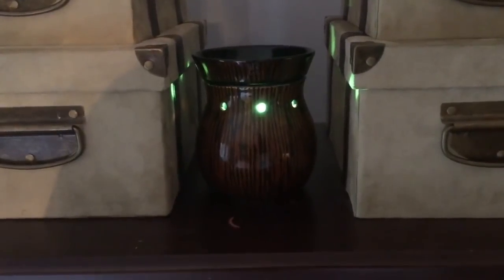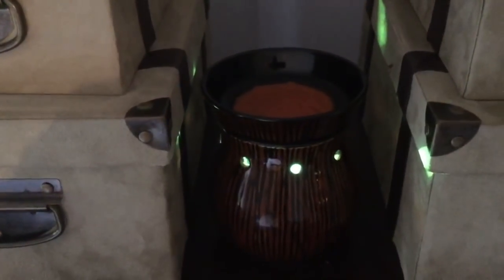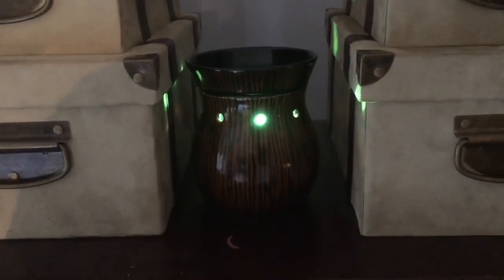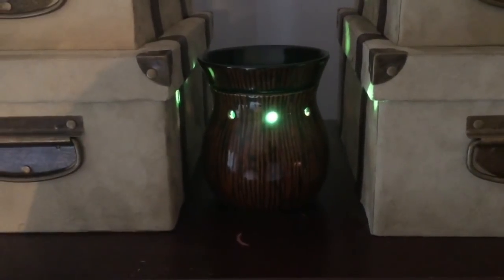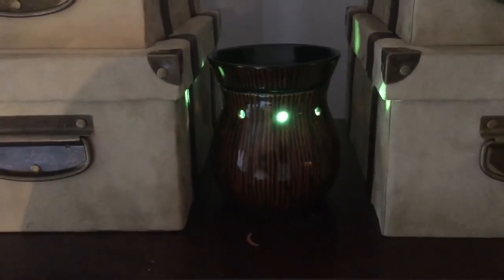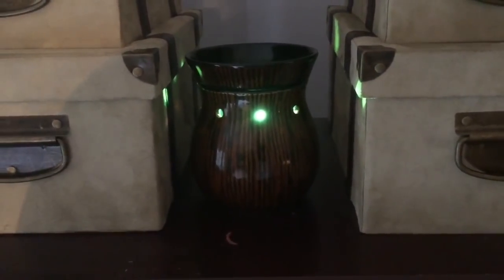Let's start in my bedroom. This is what I call my overflow warmer — I don't use this one very often. There's leftover Mandarin Moon wax in the top, and you can see the bright green bulb. I usually do not prefer colored bulbs, but I'm just using it up in this warmer. I love this warmer because it's dark — it's a 25-watt ceramic and the dish is nice and big and dark. Dark colors retain heat.